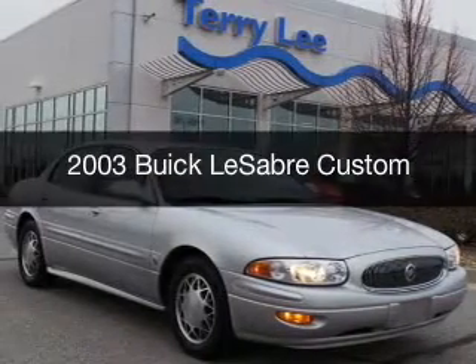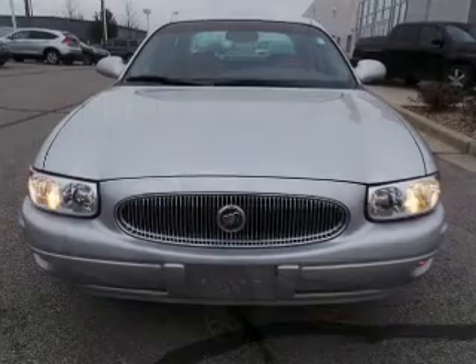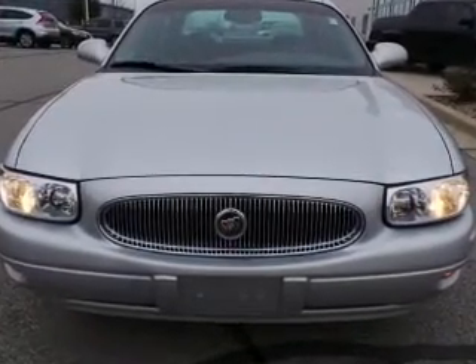This is a used 2003 Sabre. It's powered by front wheel drive, a 3.8 liter, 6 cylinder engine, and a 4 speed automatic transmission.